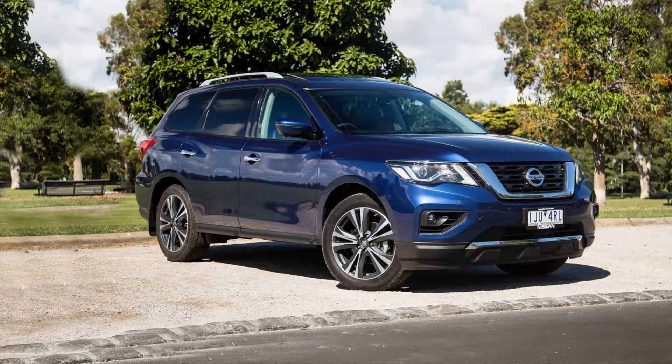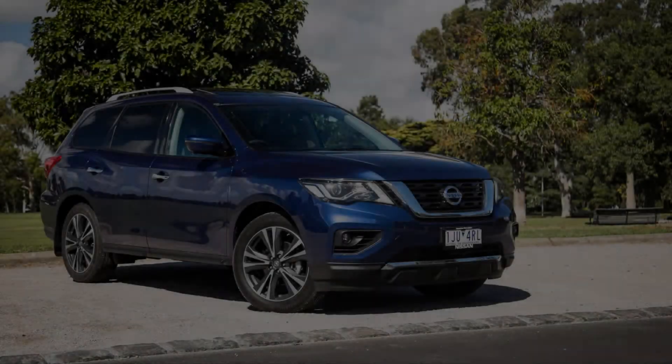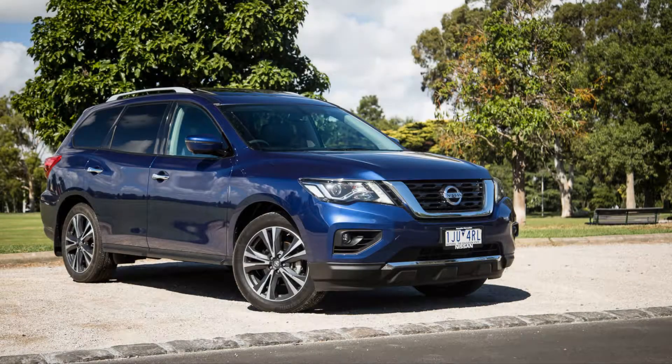The top-of-the-range Nissan Pathfinder Ti gets a suite of updates for 2017 that add some style to the spaciousness. But is it the pick of the Pathfinder bunch? The revised V6 and CVT drivetrain can be driven surprisingly efficiently. The massive and practical cabin is loaded with features, including new active safety tech.